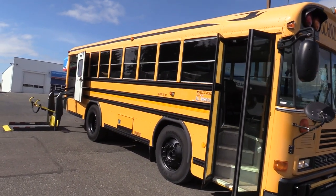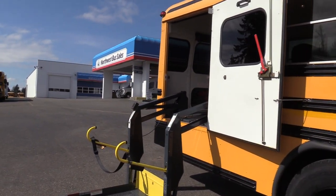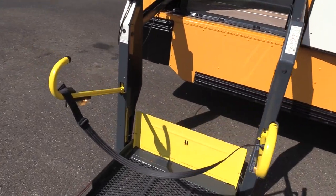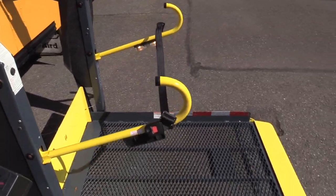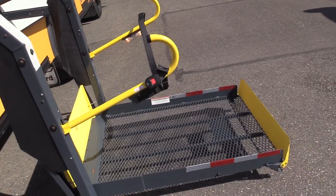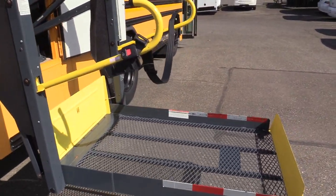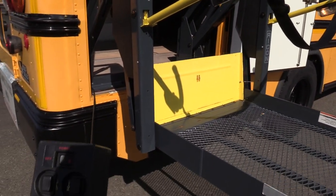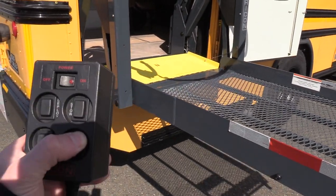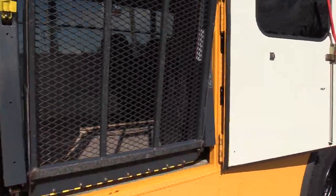The first thing we're going to do — it does have a buzzer when the wheelchair door is open, so we're going to address this first. This is a Rikon wheelchair lift. If you want to go up, you just hold up and it will slowly make its ascent to the top. And then if you want to stow, you just hold the stow button and it will fold right in there.